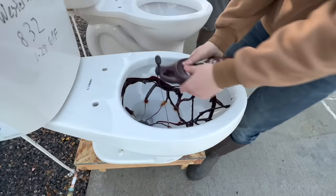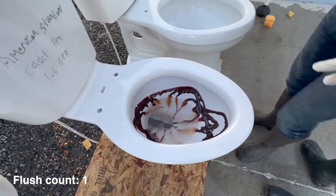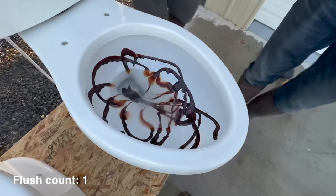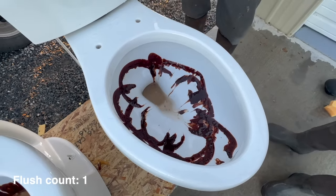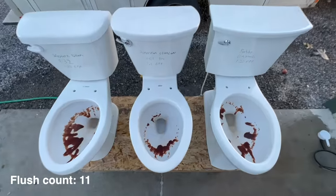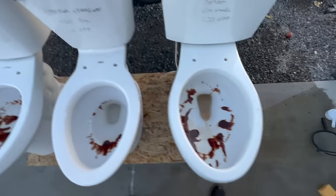This is chocolate syrup — we want to see how well the sidewalls wash. After one flush on the Western Pottery, let's see if the American Standard does any different. So far similar results. That's pretty good. Here we have the Western Pottery, American Standard, and Kohler after one flush.